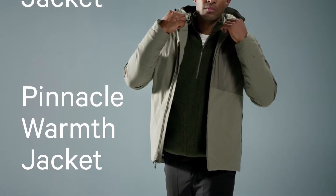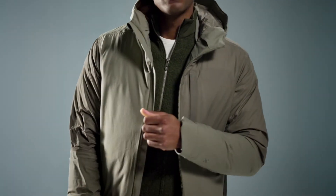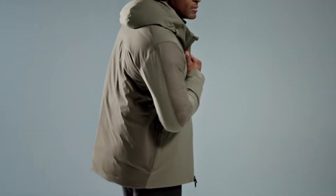The Pinnacle Warmth Jacket. It's the waterproof down jacket made for how we all live now. But how'd we get here? Time for a re-work.